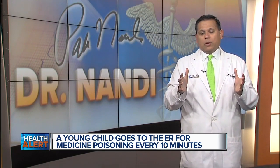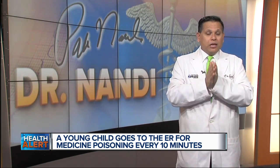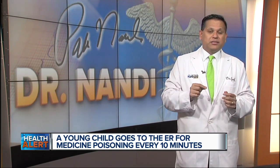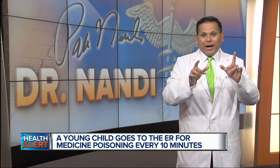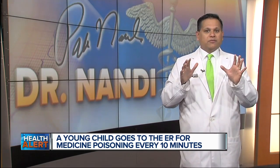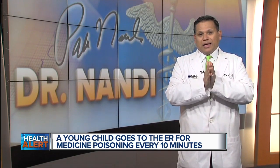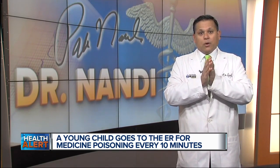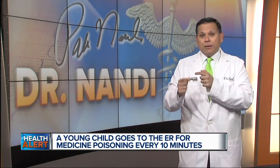So why is this happening? Well, this study sat down with parents to find out. It turns out many of them didn't think of medicine safety as a top priority when it came to childproofing their home. But at the same time, parents felt that they were already storing medicine safely.